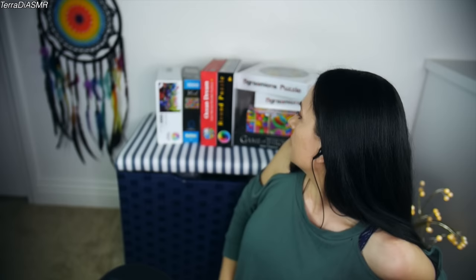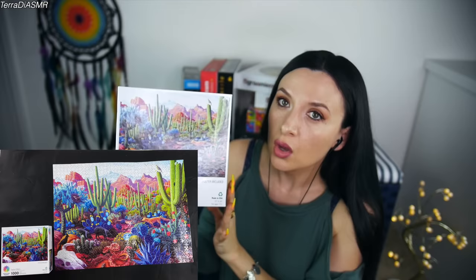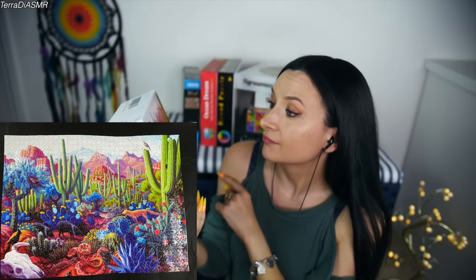Okay, now the thousand-piece puzzles. This one was — it was like a desert-type situation. It was okay, not my favorite.